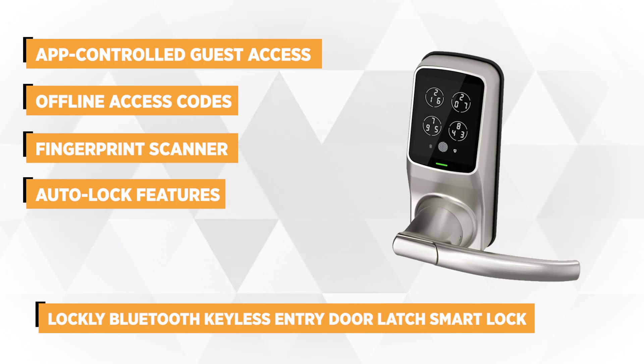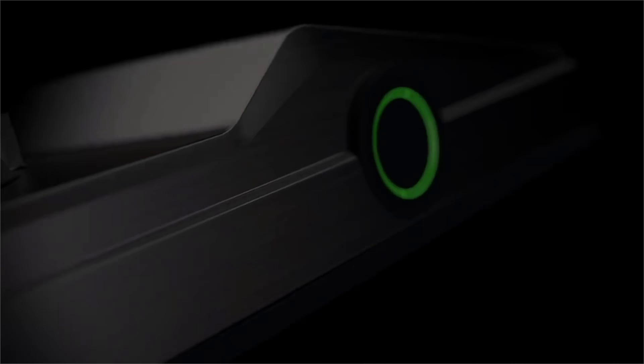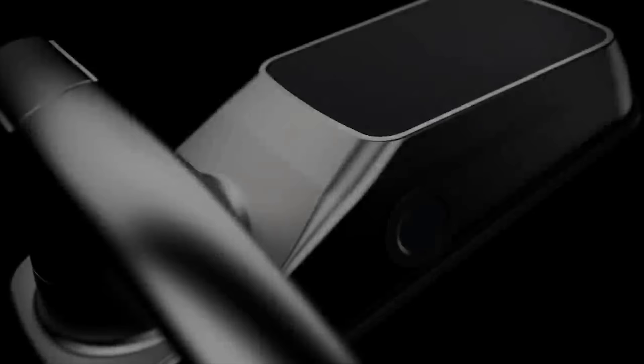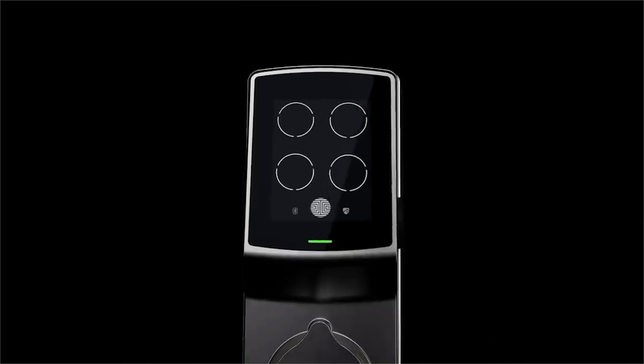Setting up this keyless lock is considerably simpler. In fact, it's downright easy thanks to the color manual and Lockly's app instructions. Security-wise, it's the world's first patented peek-proof door lock that utilizes a unique algorithm to reshuffle the smart code numbers after each use, preventing unauthorized people from accessing your house.